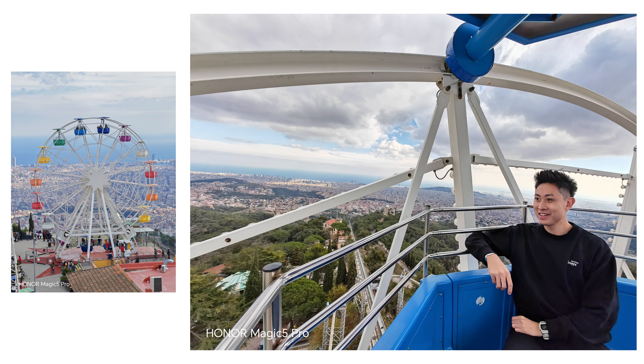Alright guys, we are currently at TD Dapo here in Spain, Barcelona. Currently at the Ferris wheel — it's super high over here — but I'll be showing you guys around, just checking out the theme park sort of thing at the back. And also we'll be testing out the 100 times zoom on the Honor Magic 5 Pro. As you can see at the back, we have a very wide space for us to test out the camera.